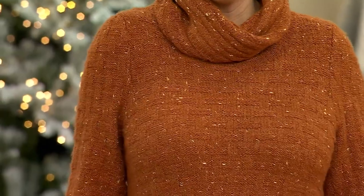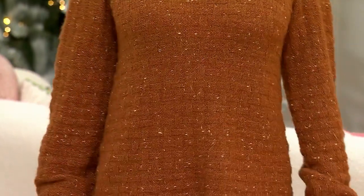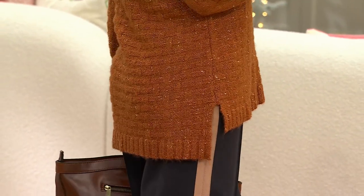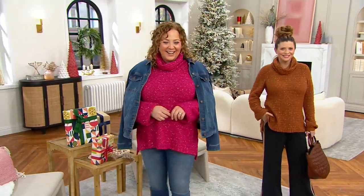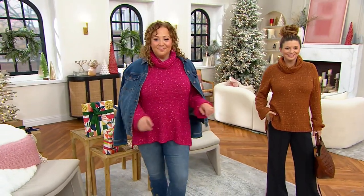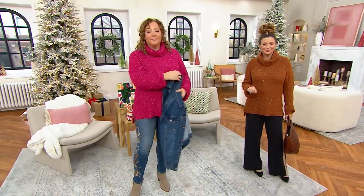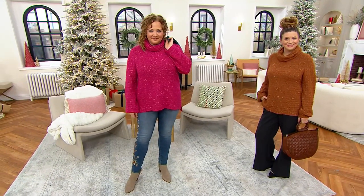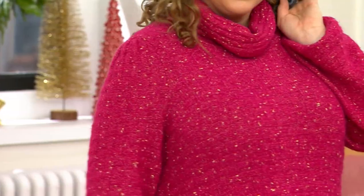This is your balloon sleeve turtleneck sweater. A couple of things we love here: first, it's got a little bit of lurex — that wonderful metallic thread that adds a festive touch — so this can be your party sweater. The balloon sleeve, as you see on both Rebecca and Meredith, is paired with a turtleneck that I'd describe as midway between a turtleneck and a cowl neck — not tight around the neckline, but not that big droopy cowl.